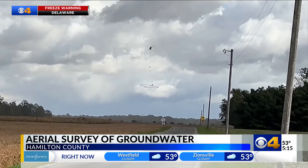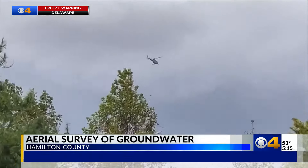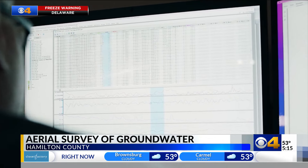Indiana American Water says they are focusing specifically on Hamilton County due to the growth in the area. We have the service for today, but what we're really looking for is the next 20 to 30 years out for water. Once the data is collected, Indiana American Water hopes to set up test wells to determine the management of their water resources, and when we identify those, we work with officials to map out a longer strategy.